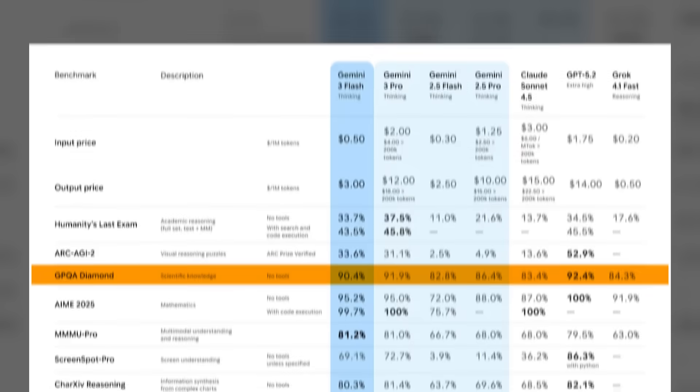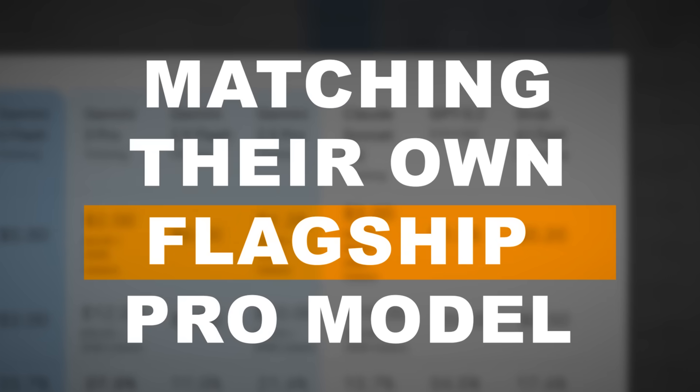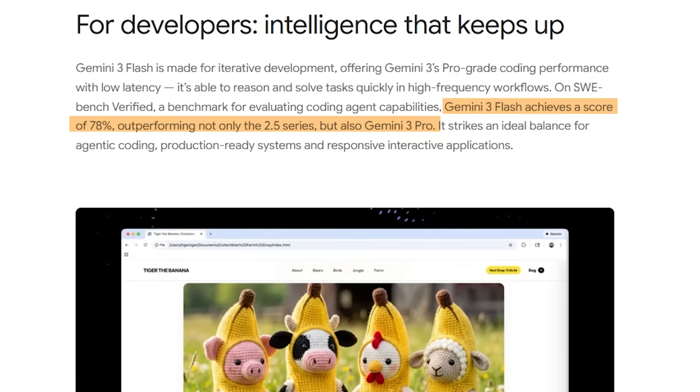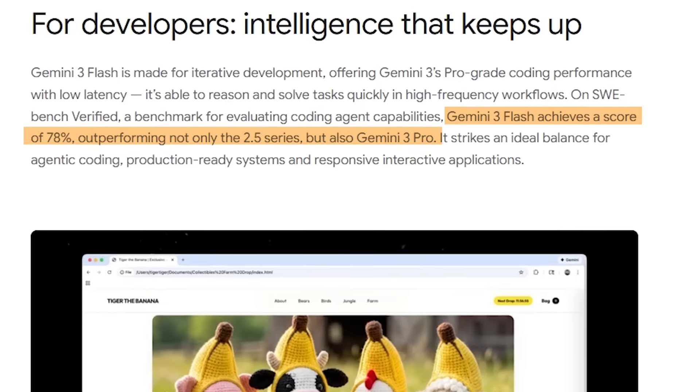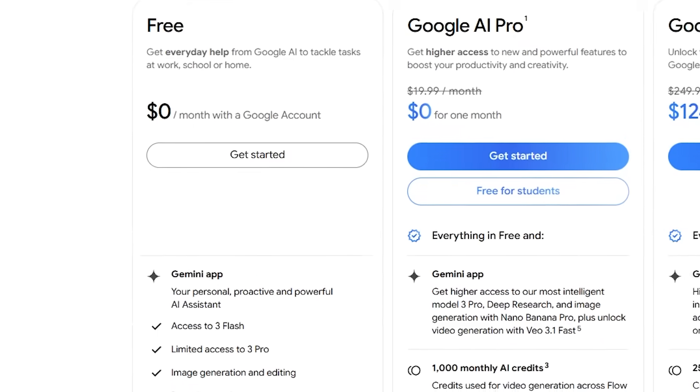What if I told you that Google just released a budget AI model that's beating Claude Sonnet 4.5, matching their own flagship pro model, and achieving 78% on coding benchmarks while being 3x faster and a fraction of the cost? The AI game just got turned completely upside down. And here's the kicker: they're giving it away for free.